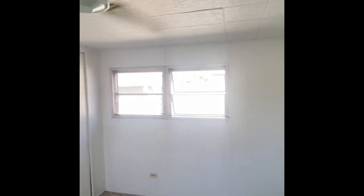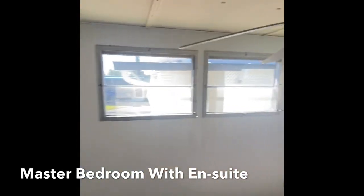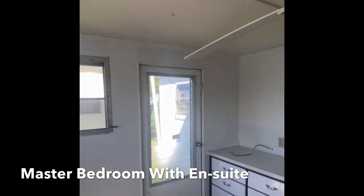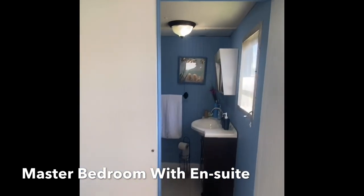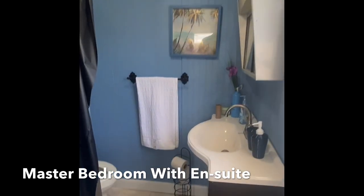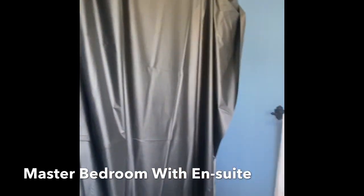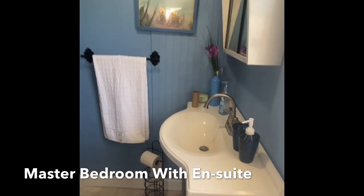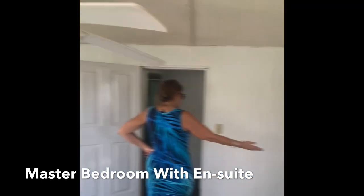And a third bedroom. You can easily fit a queen-size bed or even a larger bed. Here's your back door and a built-in. And then it looks like there's an en suite bathroom too — a full bath with a shower. This has all been updated: new floor, new vanity, new toilet. Looks great. And a pretty decent-sized closet as well.